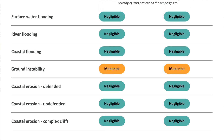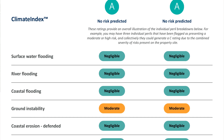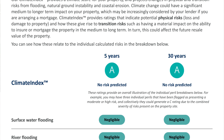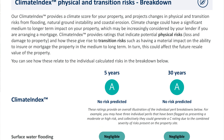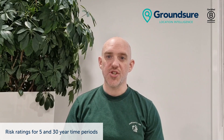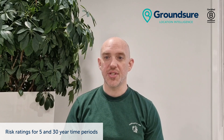When you buy a Groundshore report that includes Climate Index, you not only get information about the current impacts of these physical risks on the property, but also a picture of what that impact might be for the next 30 years of climate change. The Climate Index module provides ratings for future time periods of five years and 30 years. We've chosen these increments based on our confidence in the data models available and to align ourselves with the way that lenders consider climate change at the moment. We have also designed this with the length of mortgage terms in mind, with the aim of providing the right information to help influence decisions around future property value and mortgage potential.